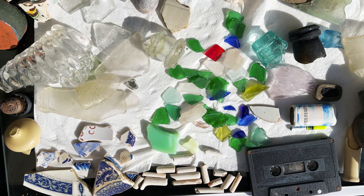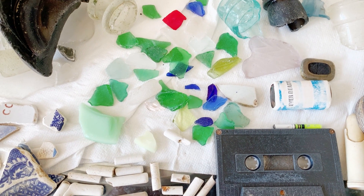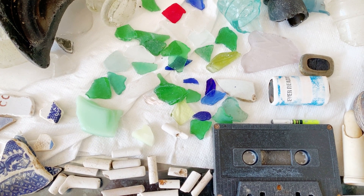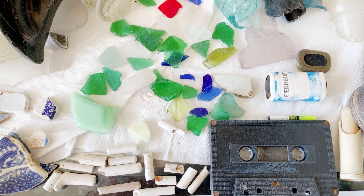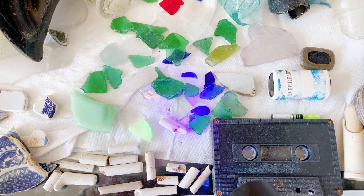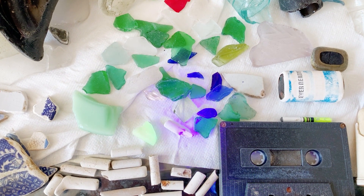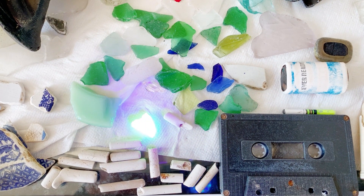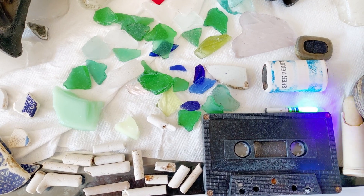So there we have it — a brief whistle stop tour of our items that we found today. Almost forgot, but we need to check our collection for fluorescence, which I've already done. I'm going to point the torch straight at the two items which do this. That little piece of lime coloured milk glass appearing stuff has very strong fluorescence. And the fishing float too.